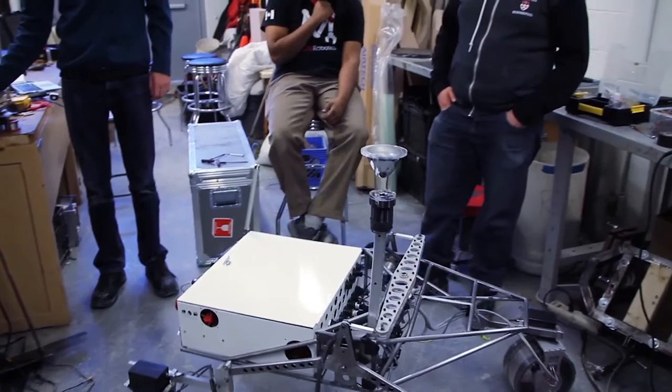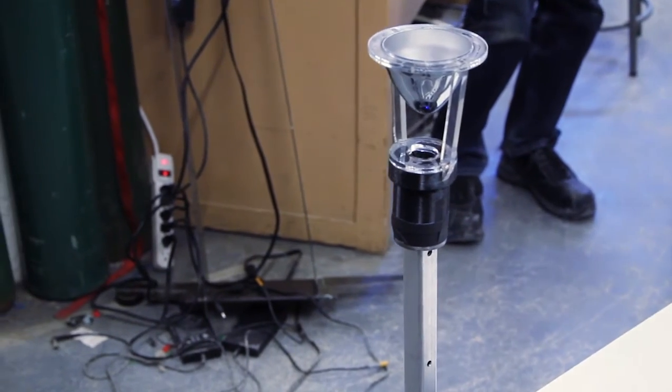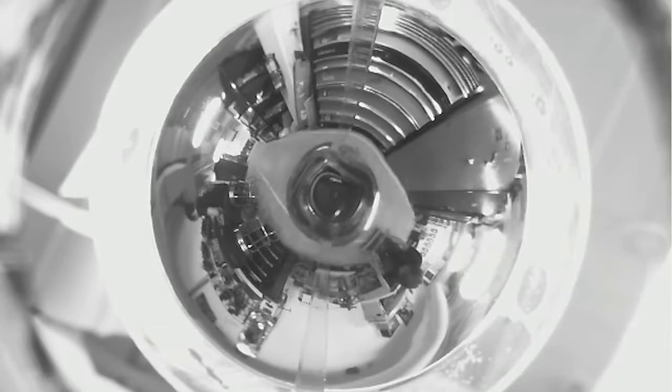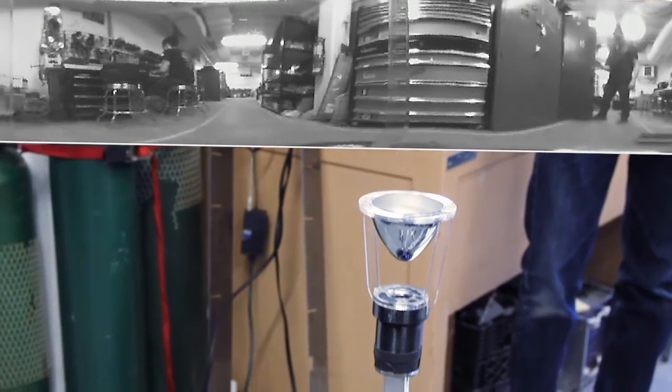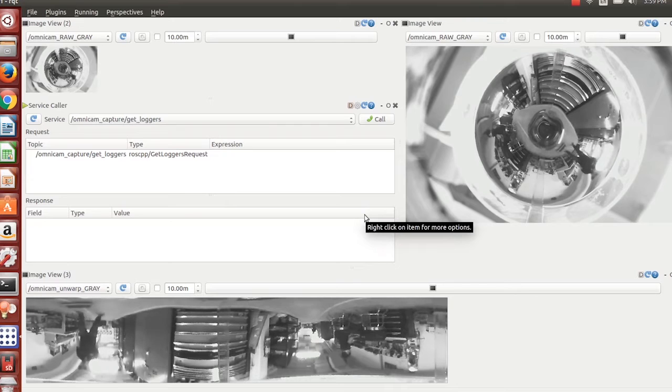Another feature we implemented is our Omnicam, a 360-degree camera system. To achieve this, we pointed the camera upwards at a conical mirror. The image we get is a warped panorama, which we can unroll and crop to get a standard rectangular video feed. Unique to that system is the ability to navigate this image — pan, tilt, zoom — without having any parts moving. Even more useful, we can have multiple clients subscribing to that image feed and navigating it independently, which is specifically useful when the whole team is looking to find hidden features in the terrain.